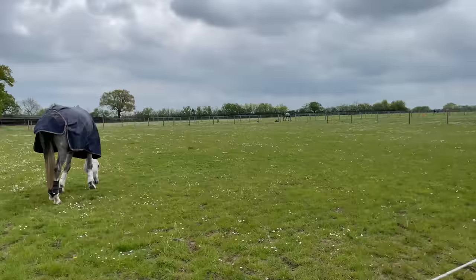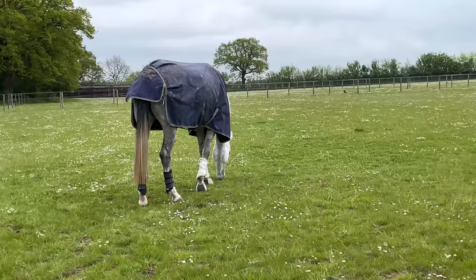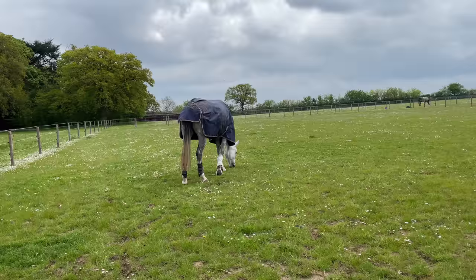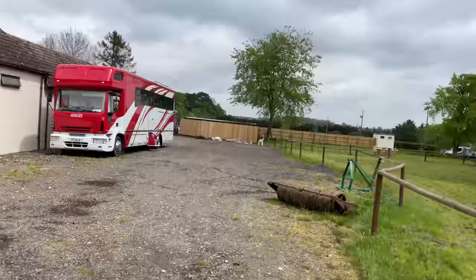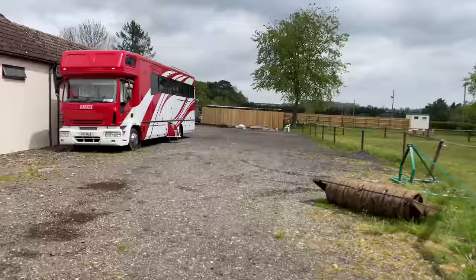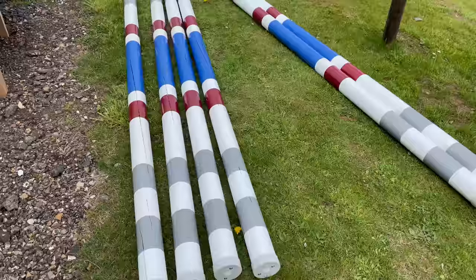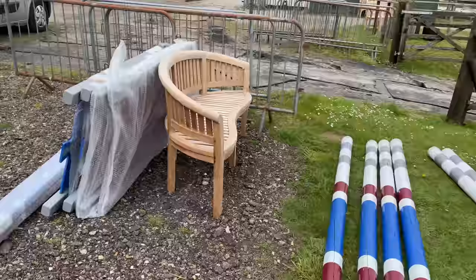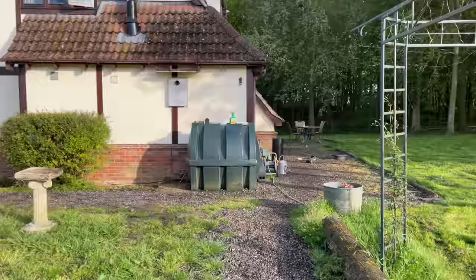We've also got a bit more exciting news - there's an exciting delivery that's just turned up. I'm going to keep it quiet just for a minute but I'm just on my way down to the arena to show you guys what it is. So we've got a new Aventus bedding jump - it's all wrapped up at the moment but it's really exciting. I will unwrap it probably later and I'll show you guys what it looks like. Just heading back to the house now for a little bit of lunch.